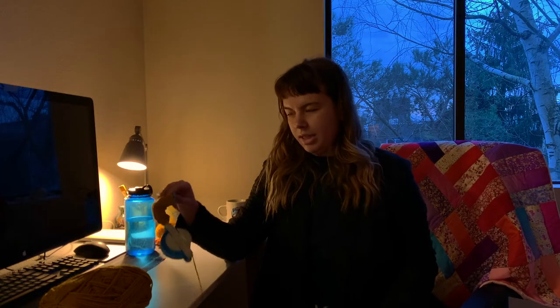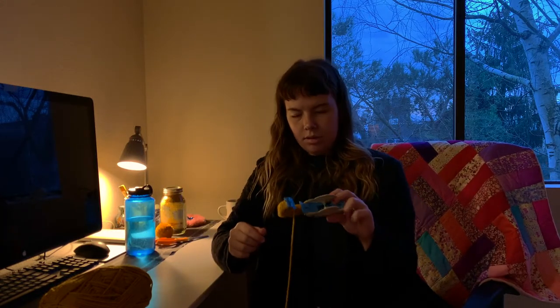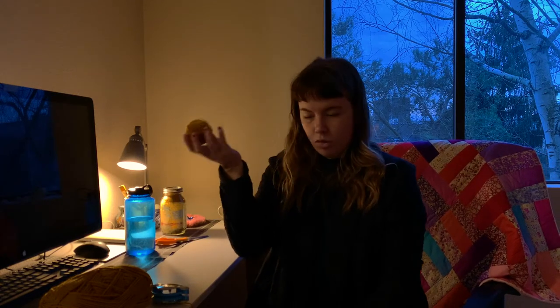I am now de-stressing by making pom-poms. I got the pom-pom maker because I saw into the future and knew I'd be making a lot. Here's the one I made last night to de-stress. The plan right now is to make a bunch and then make them into a garland, then one day make them into a mobile, and eventually make a lot and turn them into a wall hanging. I hate pom-poms on clothing but love them for decorations.